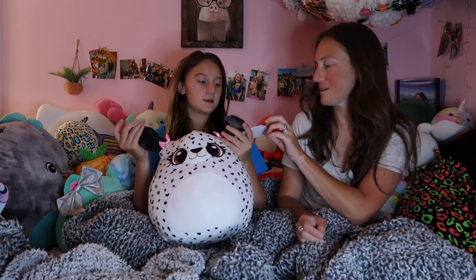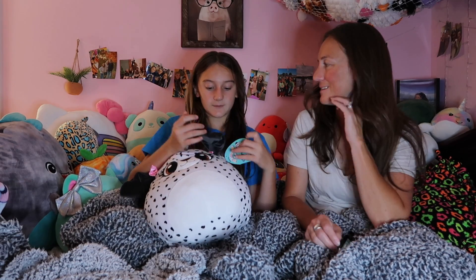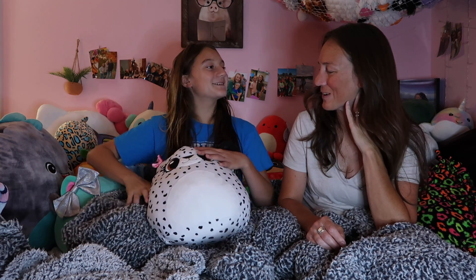This one on the other hand is a little harder. This one is an exclusive at Claire's. The name is Dixie. Our neighbor's dog is also named Dixie.